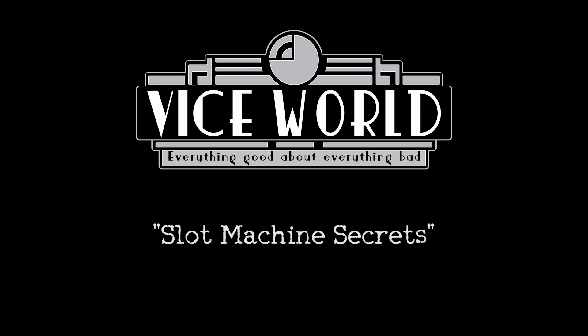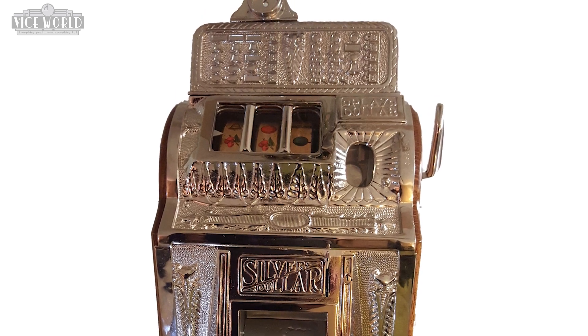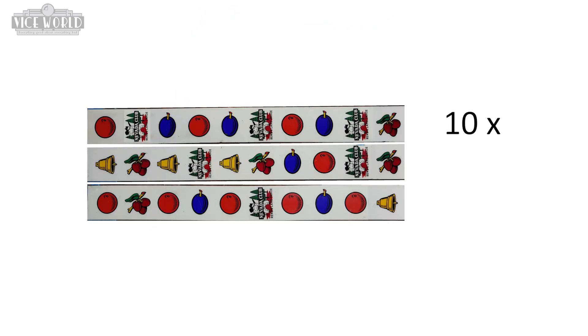A slot machine is nothing but a machine. The real old ones — even before my time — had ten-stop machines, which gave a thousand combinations. You have three reels with ten stops on each one. Ten times ten times ten is a thousand.